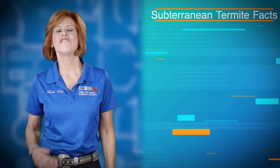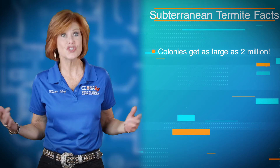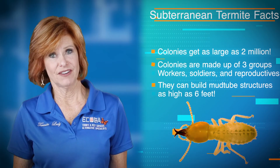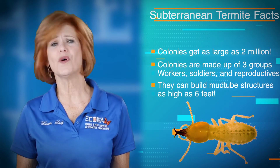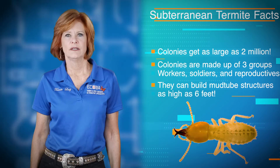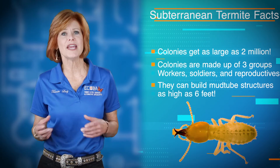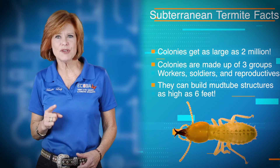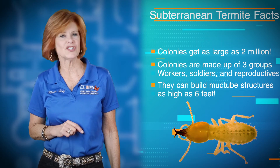Subterranean termites are fascinating creatures. They live in very large colonies — like two million in a colony. Together they build tunnels for protection and to reach their food source. They constantly eat 24-7 and they could be eating your home. This situation can go on for years. They can build a mud tunnel six stories high, and by the time you discover that you have a termite problem, the damage is already done.